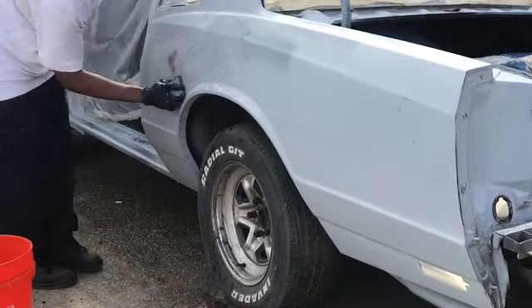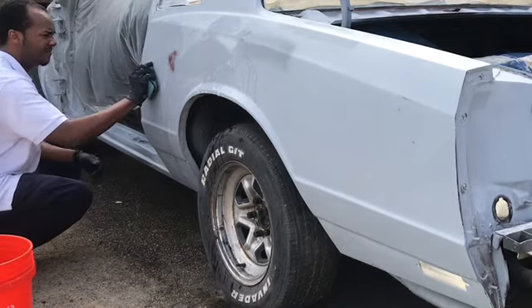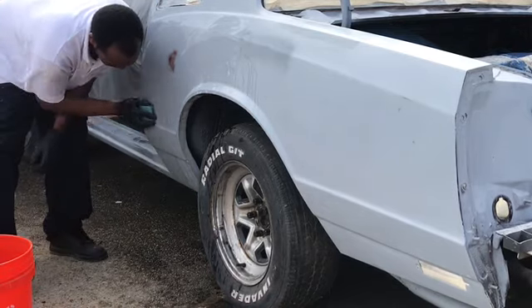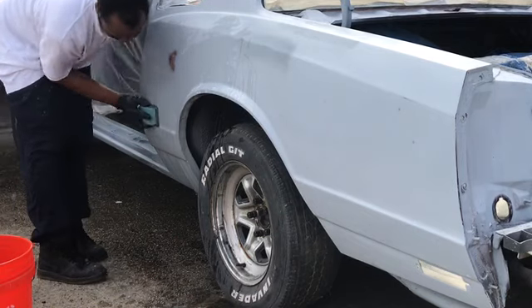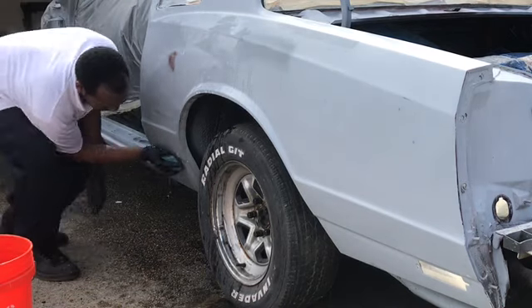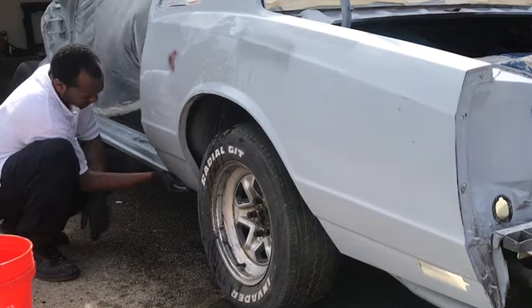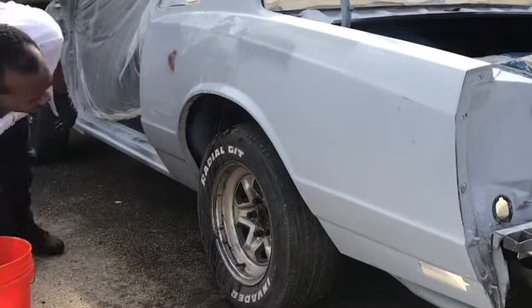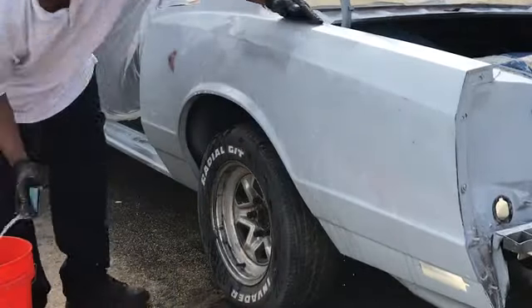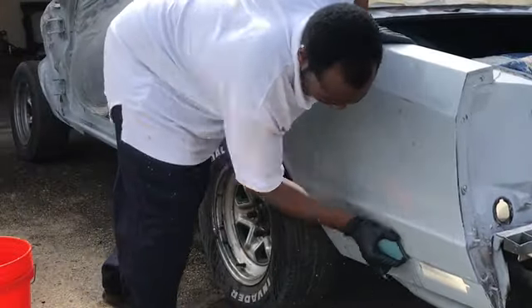Make sure your notification bell is on so y'all can be updated when we post this video, because the next one on this car we're going to be laying that paint down. If you're new, go to the left of that bell and hit that red button — subscribe! There will also be a link in the description to catch up on all the work we've been doing on this channel.